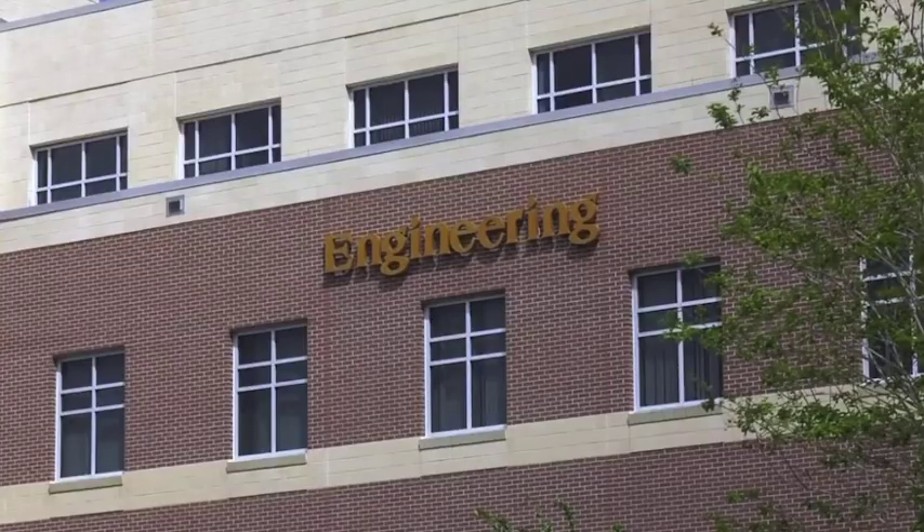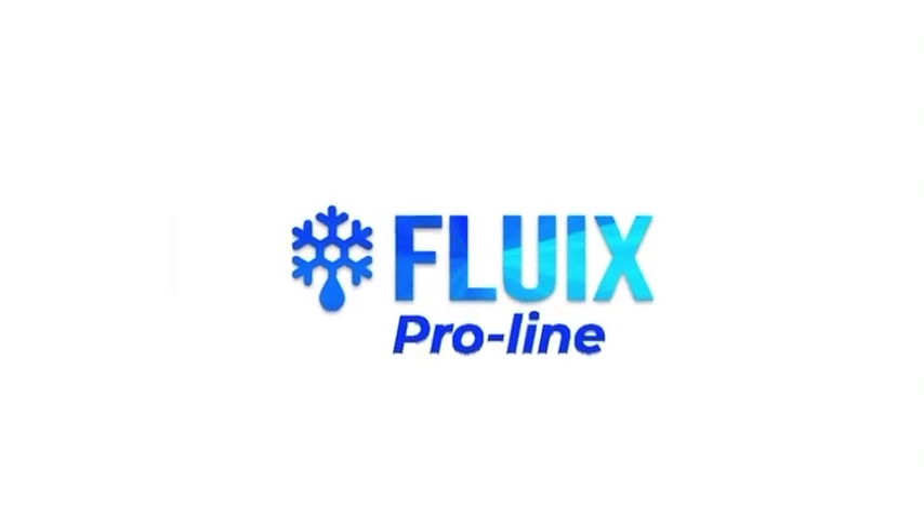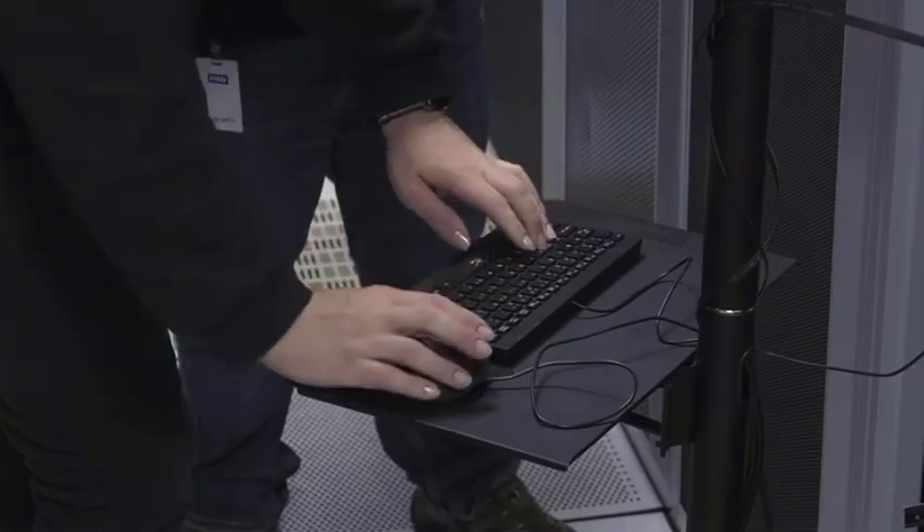Abhishek Sastri, who also goes by Abhi, is a UCF graduate with a degree in aerospace engineering. He's now CEO of a company called Fluex that is trying to create cooling systems for high-performance computers and data centers across the nation.